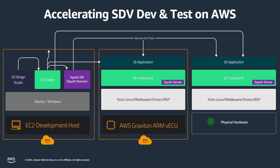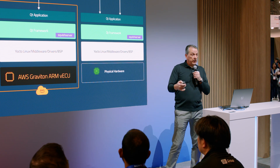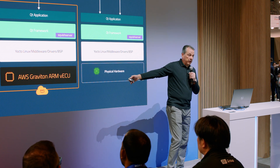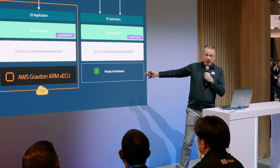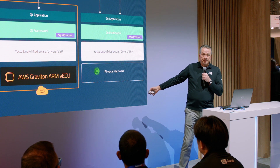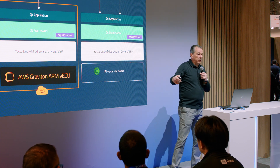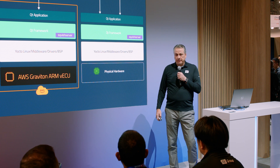Our approach to the software-defined vehicle initiative today: on the left-hand side, our tools — Qt Design Studio, which is our UI design tool; Qt Creator, which is our IDE to develop code; and Squish, which is our test automation tool — are already being deployed in AWS Cloud as your hosted development environment. You can then deploy the software you built either into a virtual hardware environment that runs in the cloud or into physical hardware. It's the exact same software running in both environments. You can also deploy the Squish server into the virtual or real environment to initiate test automation.